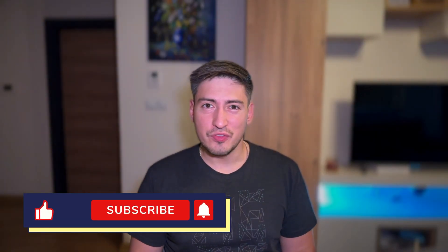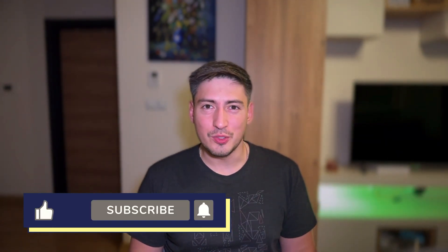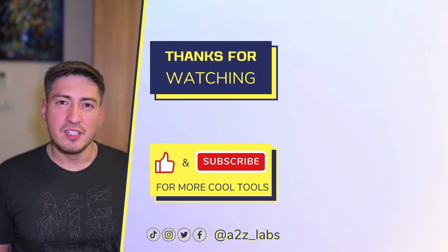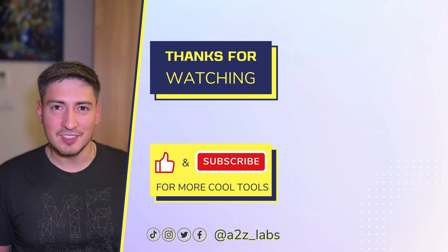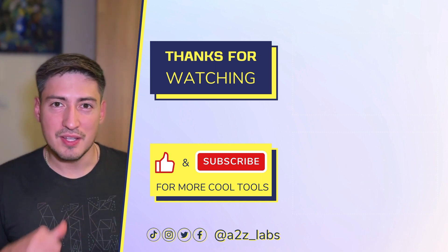And there you have it — eight AI Chrome extensions that help you boost your productivity. All the links are in the description below. If you found this video helpful, be a good human and like, subscribe, and hit the bell icon for more videos like this. Most importantly, don't forget to use these tools and let me know how it goes in the comments below. Also check out my other video where I cover tools built on ChatGPT, which includes a couple of very impressive Chrome extensions that will most definitely improve your browsing efficiency even more. Till next one, Aziz out.